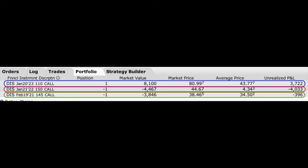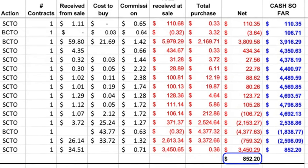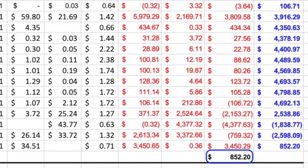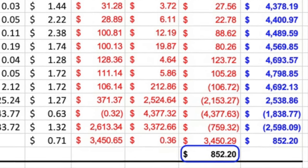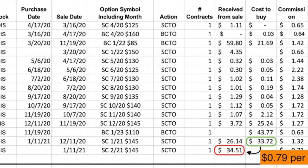Here you see our current LEAP and Poor Man's Covered Call position in Disney. In the blue rectangle, you see the January 2023 110 LEAP Call Option that we bought. Below that, you see the nearer-term January 2022 150 Call Option that we sold back in March of last year. At the bottom in the green rectangle, you see the near-term call option that we sold against our long LEAP position. You're probably asking: are we naked in one call option? And the answer is yes. Here you see a list of every trade we've done since we entered this Disney LEAP position. In the lower right corner in the blue rectangle, you see that we're in this position for free — in fact, we've actually been paid $850.20 to be in this position so far.